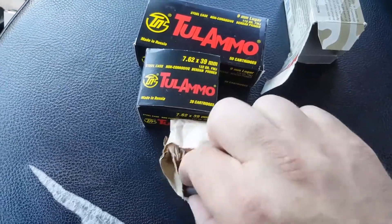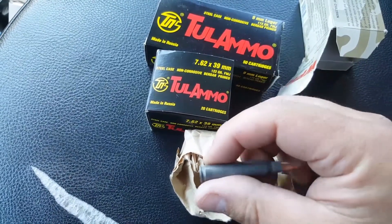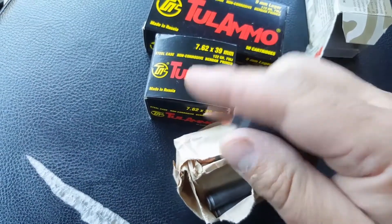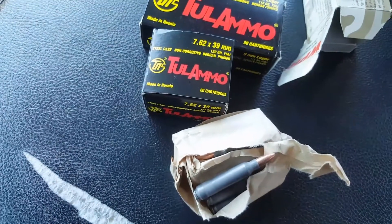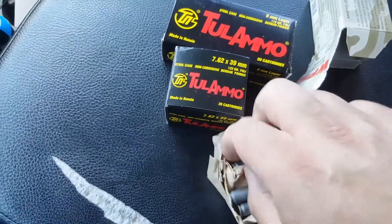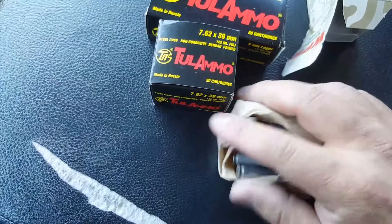This is .223 Wolf, or WPA Military Classic ammo. It's pretty good from what I can tell. Looks like it's plenty good to use. No signs of any rust, so whatever coating they put on this must be working. Actually looks really good — no issue with using this ammo whatsoever.